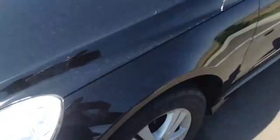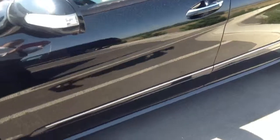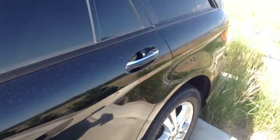It does have the front sensor as well. As we walk around the vehicle, good shape on this side too.